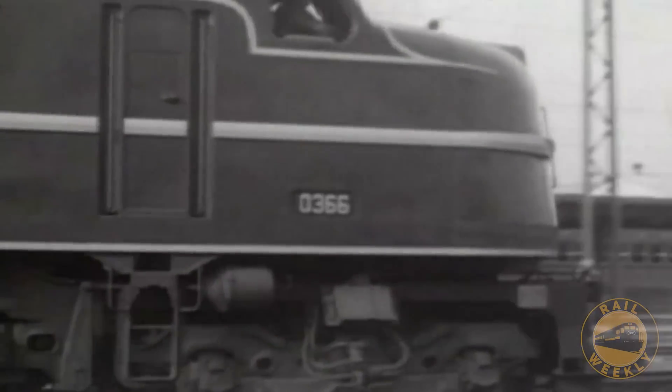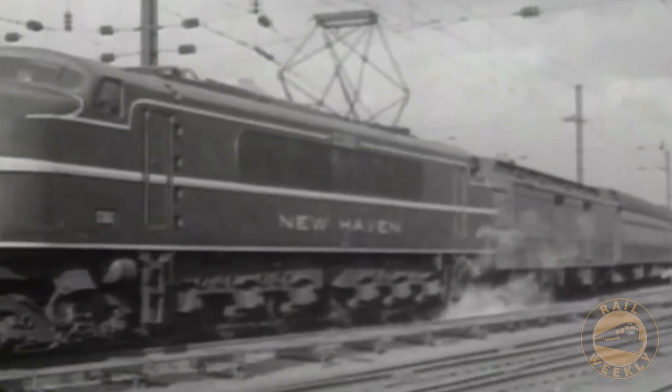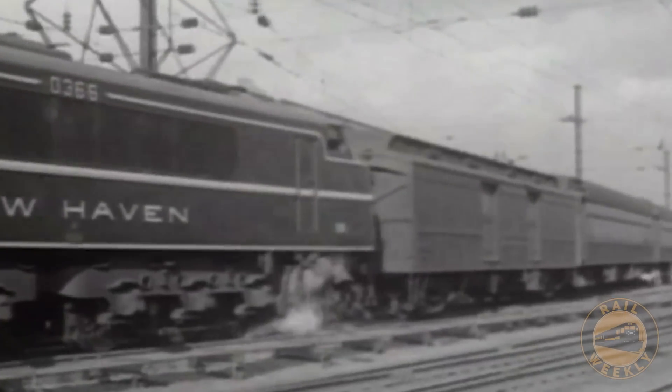New Haven's electric trains did this for many years with no problem. The pantographs on their engines would only go up so high and then stop, so they would lose contact with the wires in the gap but then seamlessly reconnect on the other side.